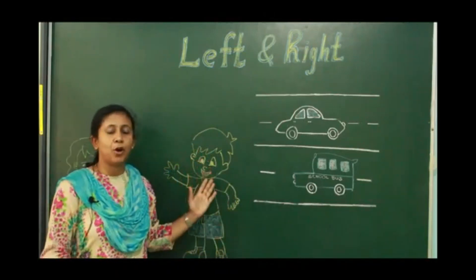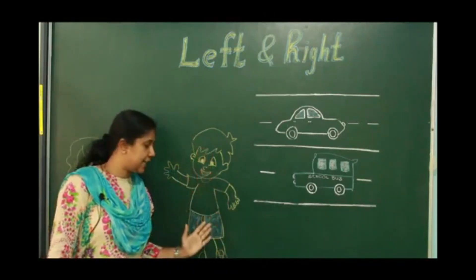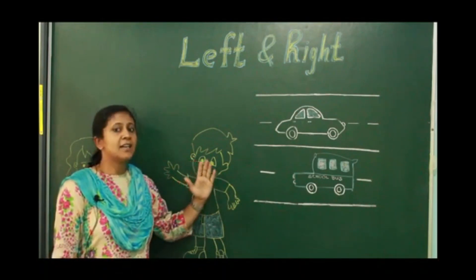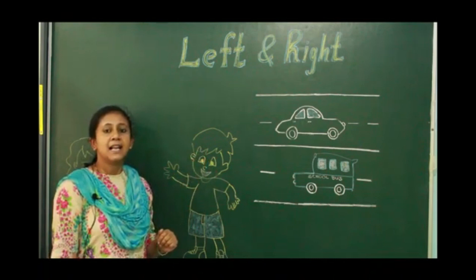Tell me where the boy is standing. The boy is standing on my left side. Where is the boy standing? The boy is standing on my left side.